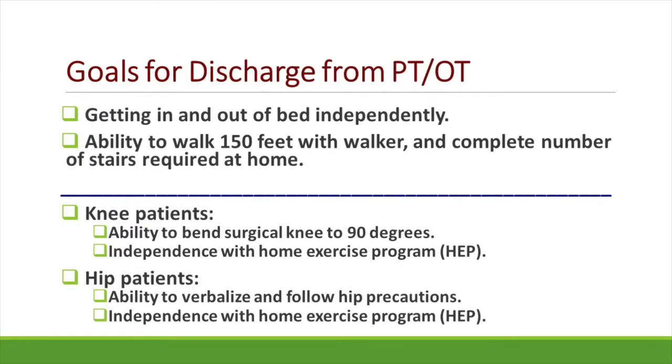We also have ice packs available that can be useful in decreasing pain and swelling following PT and OT visits. Prior to discharge, we expect all of our patients to be able to get in and out of bed independently, walk approximately 150 feet with a walker or other appropriate assistive device, navigate the number of stairs you will need at home, and be independent with your home exercise program. For patients having their knees replaced, we hope to have you bending your knee at least 90 degrees. For patients having their hips replaced, we will expect you to verbalize and follow all of your hip precautions.